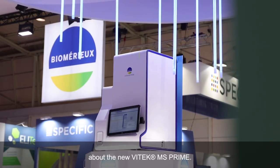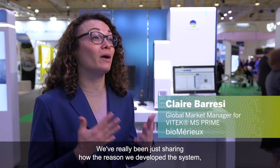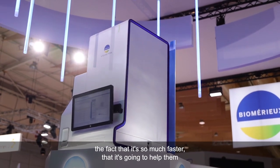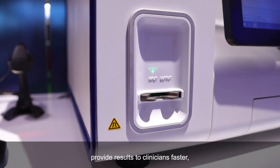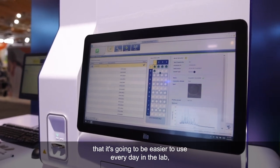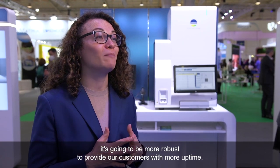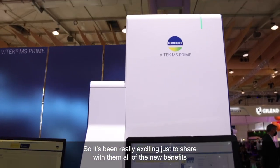We've been talking to a lot of customers about the new Vitec MS Prime. We've really been sharing how and why we developed the system — the fact that it's so much faster, that it's going to help them provide results to clinicians faster, that it's going to be easier to use every day in the lab, and it's going to be more robust to provide our customers with more uptime.